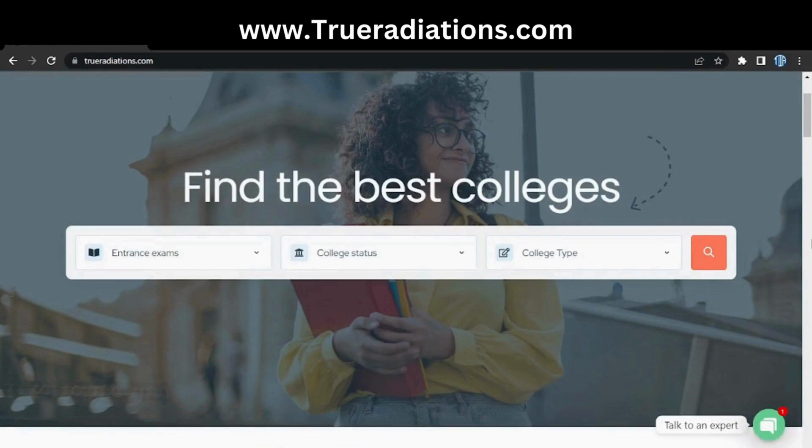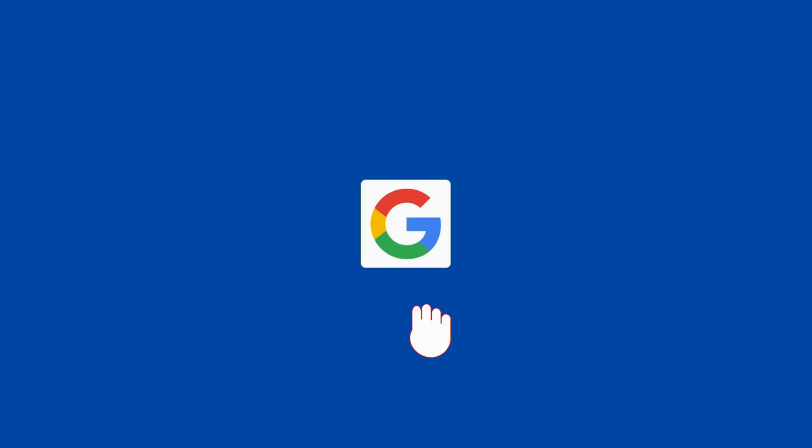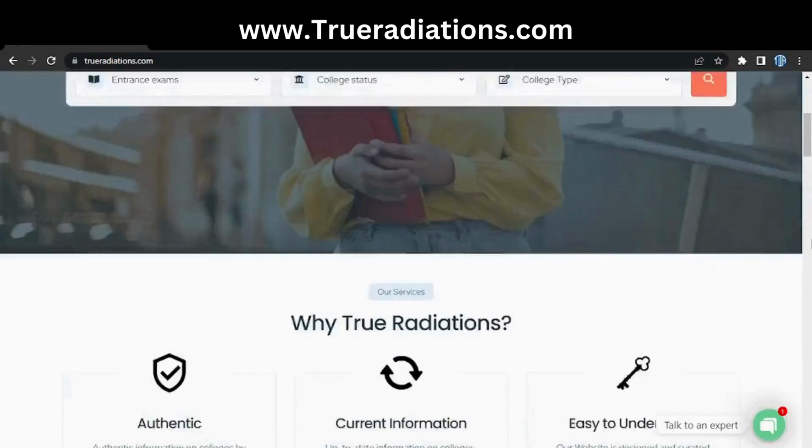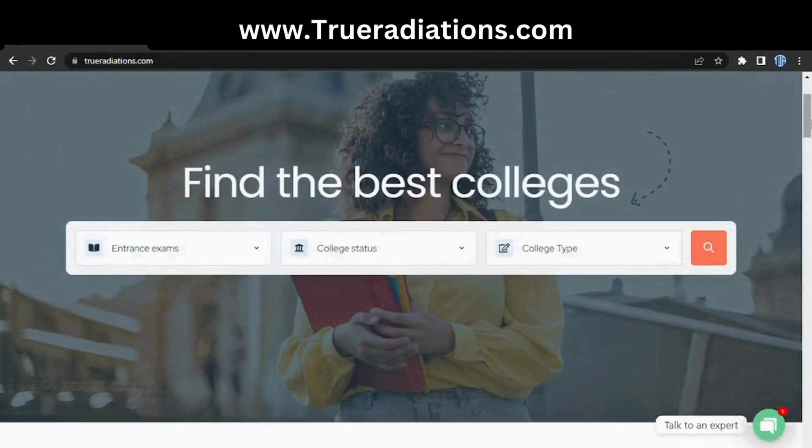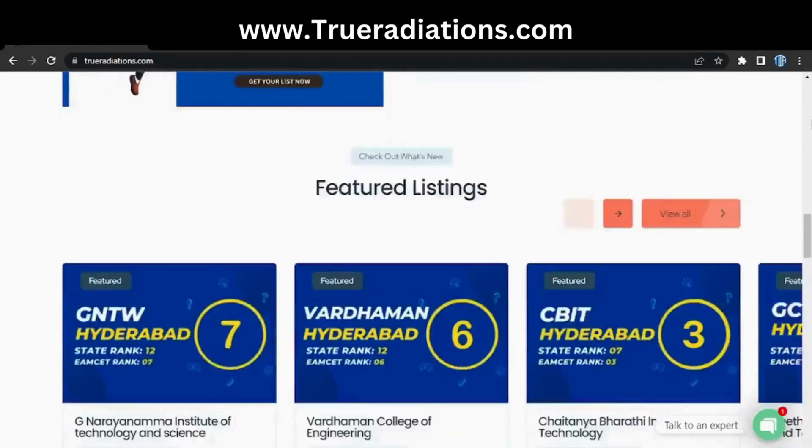This is our website where you can find all the information about the top colleges in Telangana. Our website is live on Google — just search for trueradiations.com. The website link is also in the description box, you can check the website through that.